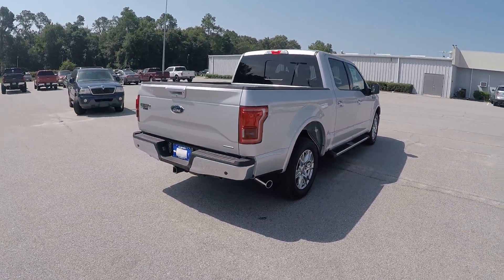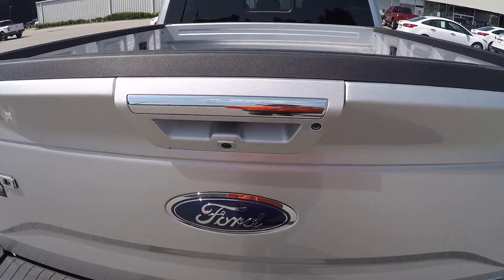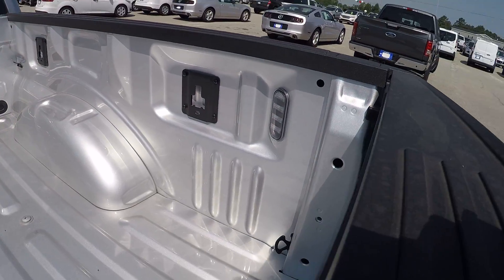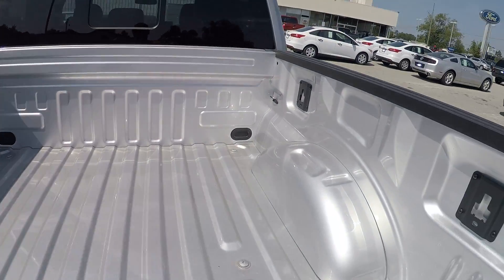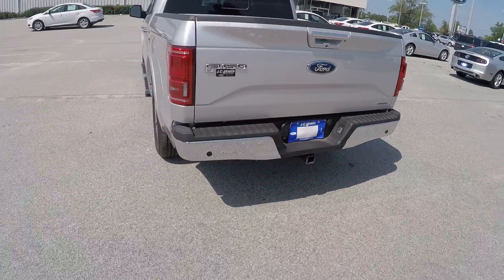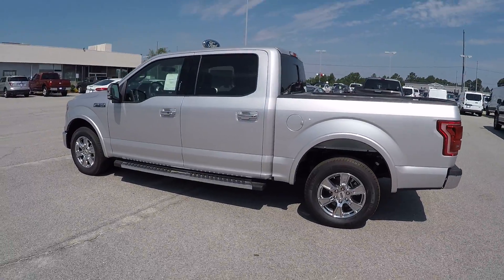Let me show you a little bit about your bed here. Your tailgate will actually lock when you lock the truck with your key fob, and unlock when you unlock your truck with your key fob as well. You do have all your tie-down hooks back here, and it also does have your LED box lighting for at night if you are loading or unloading anything in or out of your bed.